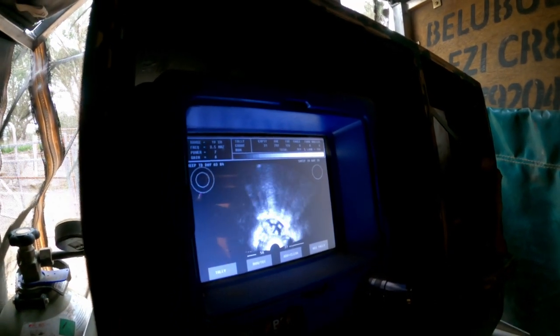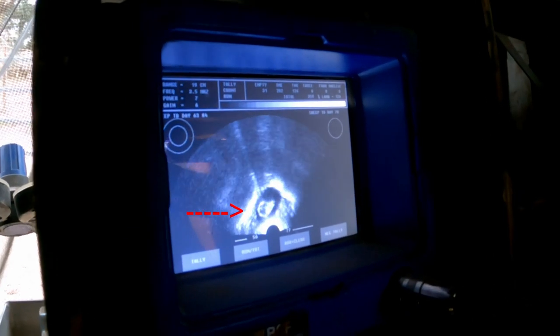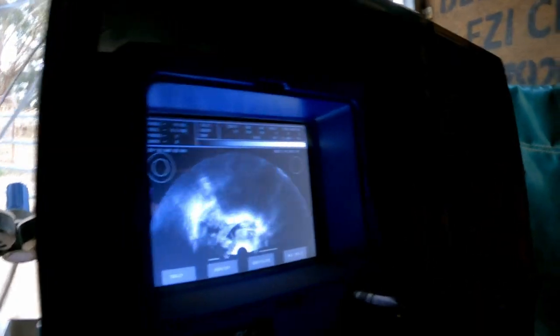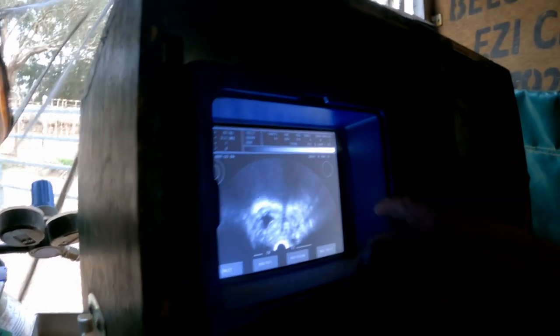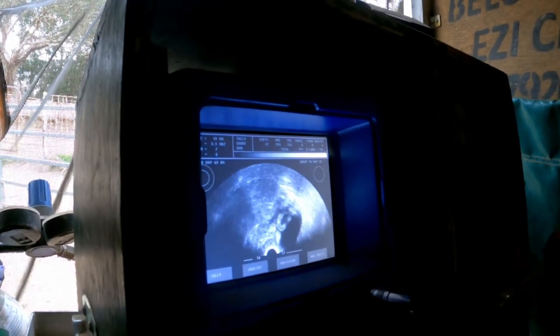We go down to the head — there's his head there. You can see the socket. This is a good one — we've got two in there. That white line you can see on the edge is the uterus wall; that's where the start of the uterus is.